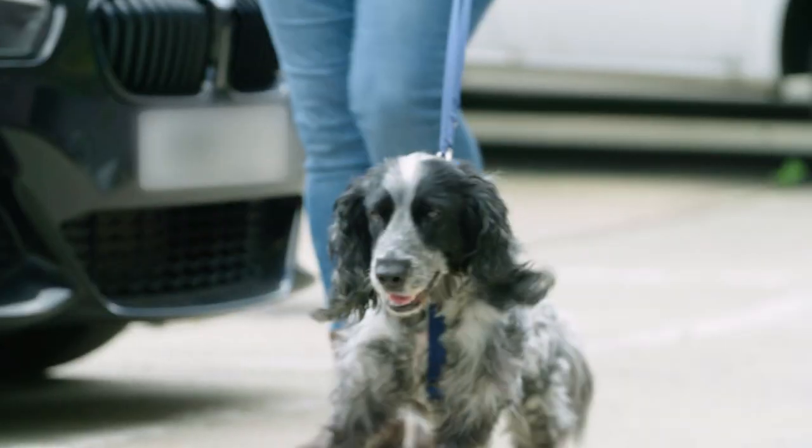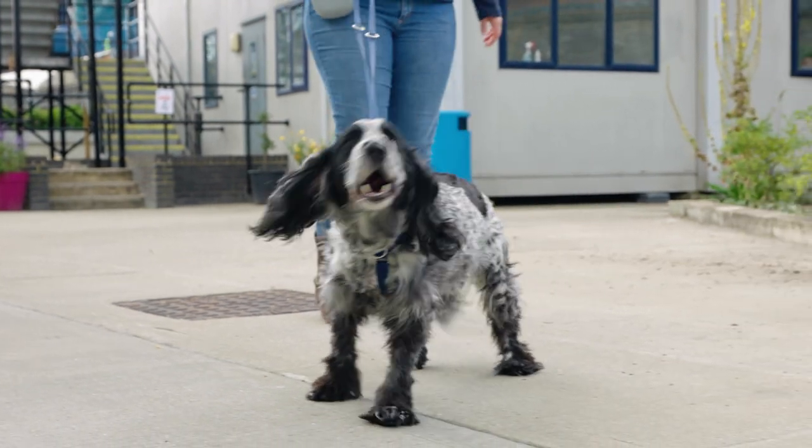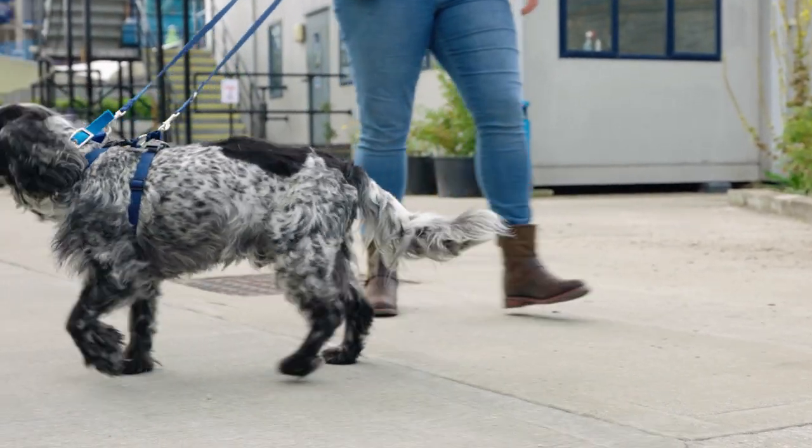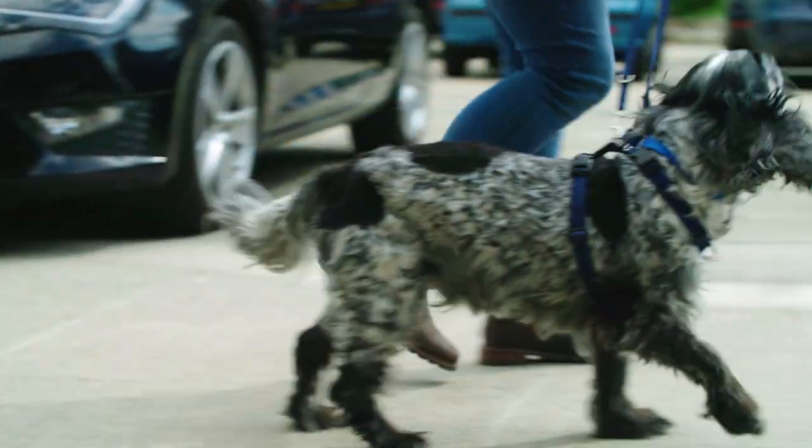Calm circling with nose to bottom sniffing is a calm and polite greeting for dogs. A not so great interaction is when a dog becomes tense, retreats or lunges whilst barking. This usually means that they are overwhelmed. If you think that your dog is uncomfortable, don't prolong the interaction — just move them away and give them some space.